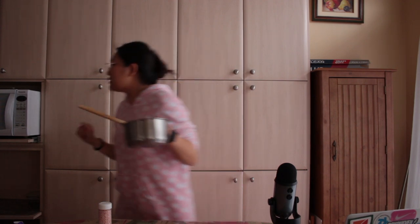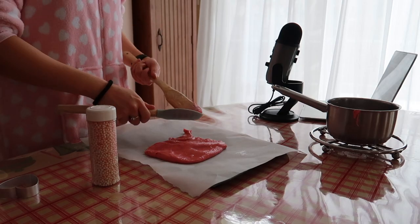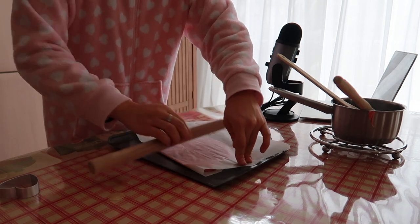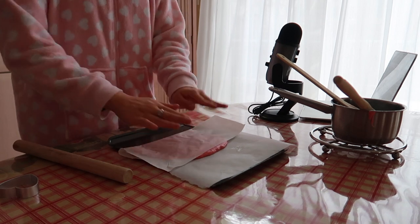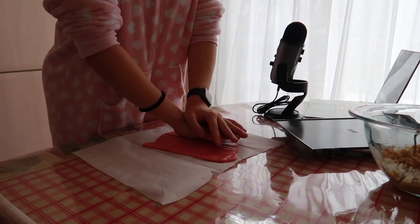I wanted to go for a ballet pink — beautiful, feminine, not crazy hot pink bubble gum — but whatever, this will do. Next I'm going to put this onto this sheet right here and flatten it out and put it in the freezer so it can set quickly. It's really hot — I think it's because of the sugar. Sugar, like oil, gets super duper hot. It's like I'm giving CPR to this heart.